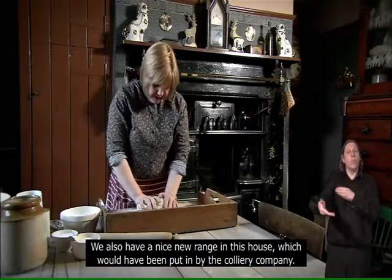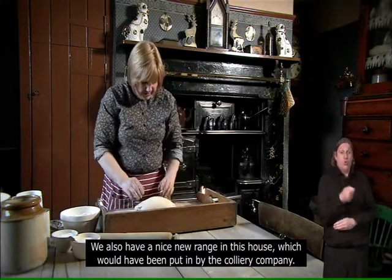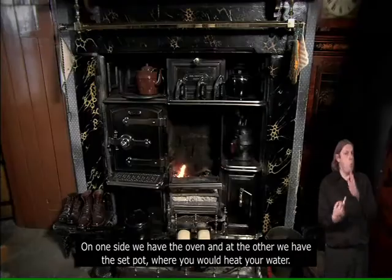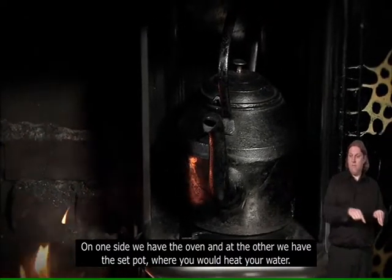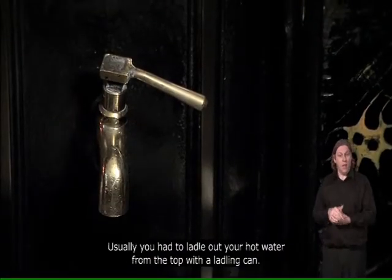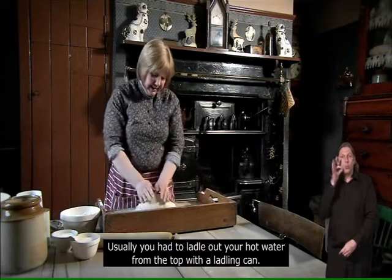We also have a nice new range in this house, which would have been put in by the colliery company. The range was a very important part of the kitchen. At one side we have the oven and at the other we have the set pot where you would heat your water. This range has a tap — not many ranges had taps. Usually you had to ladle out your hot water from the top with a ladling can.